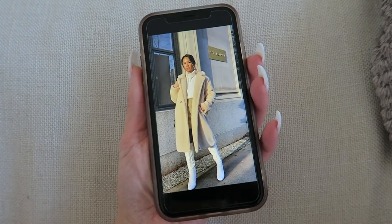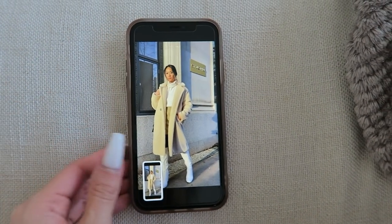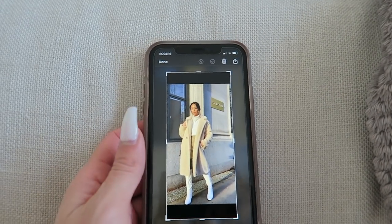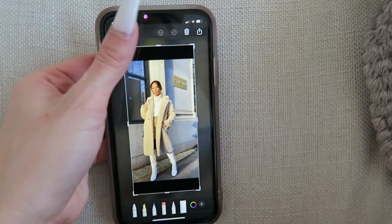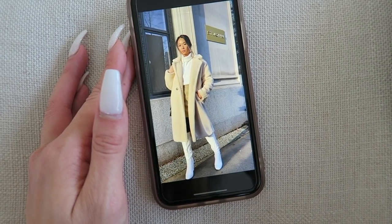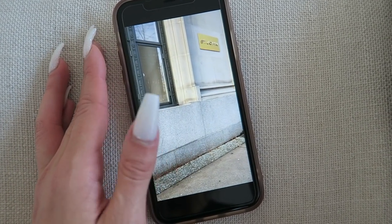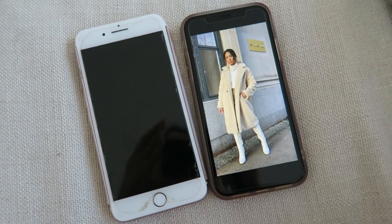What I do is screenshot the image from the video, and because I have an iPhone 11 I have to crop it a little bit, then save it to my photos. I just repeat that process with every video I took.